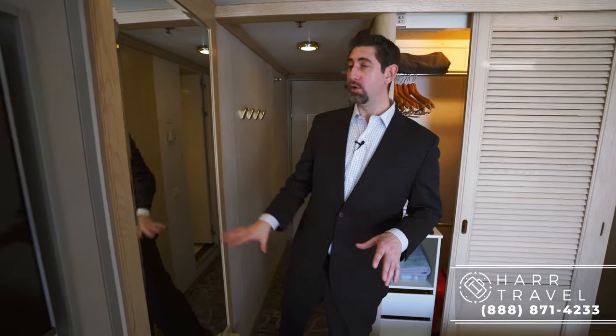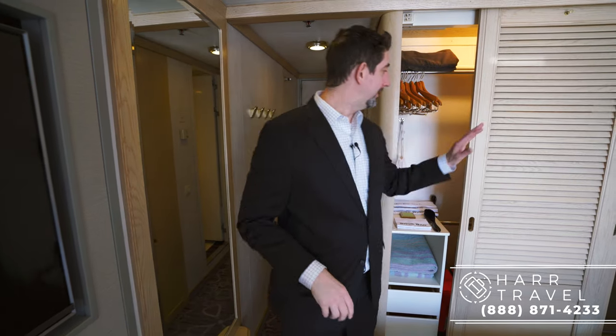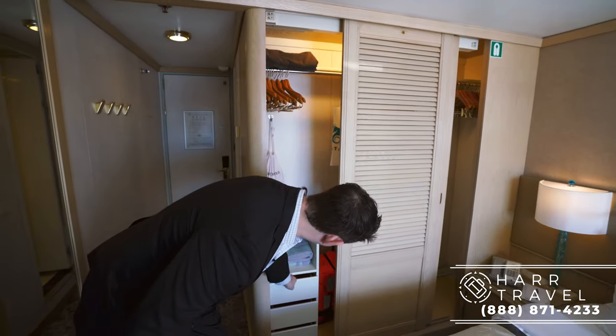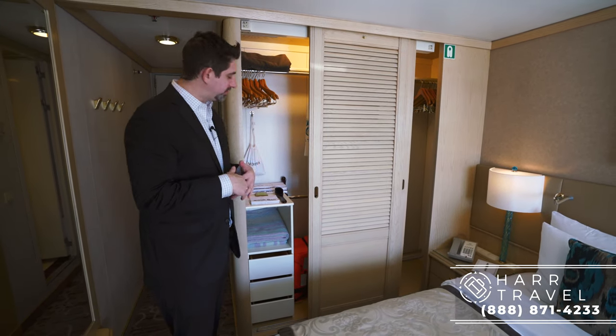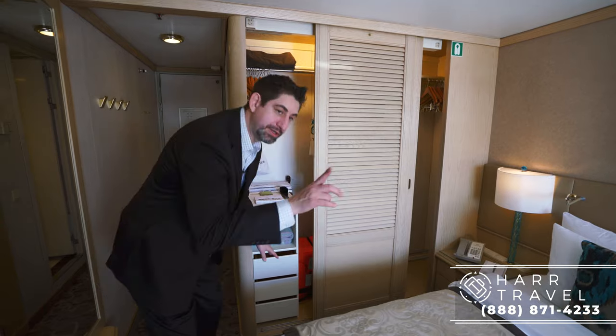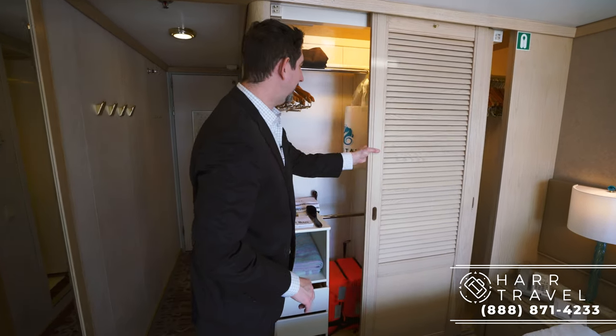Now I'm heading into the main stateroom area. On the right here you've got a nice full-length mirror to get ready, and then on the left you're going to have your closet. They have storage where you can put things away completely. They've got these nice throws that you can use — I was recently on the ship in Alaska and it was really nice having those to use outside. And then you have quite a bit of hanging storage here.